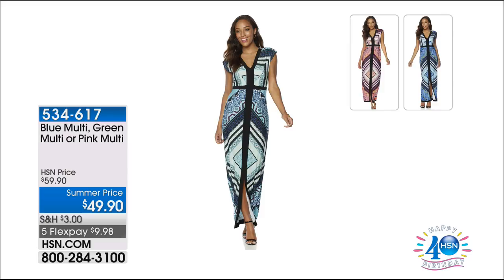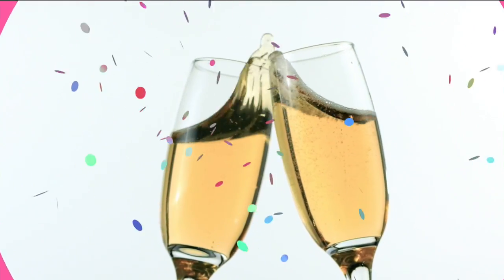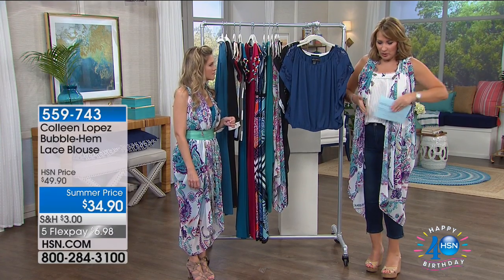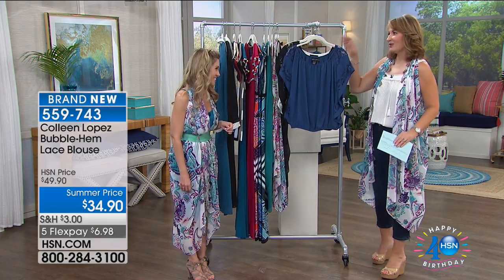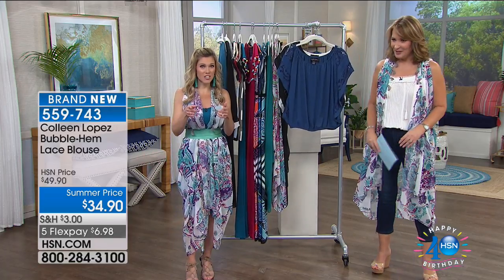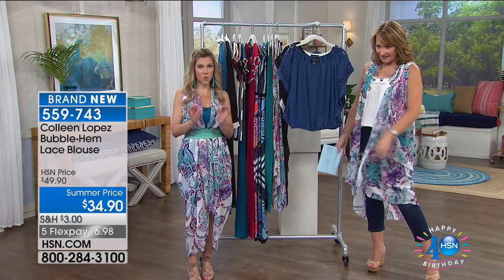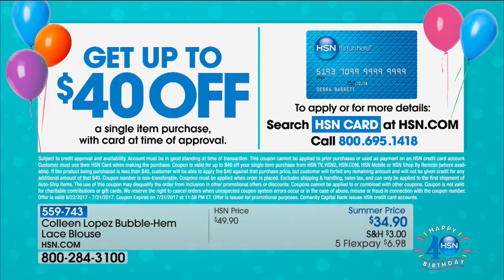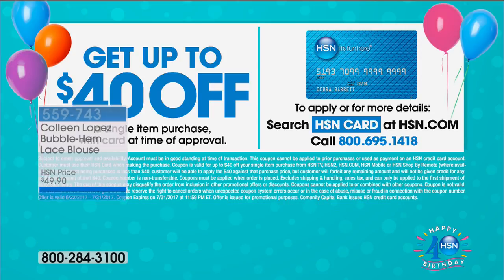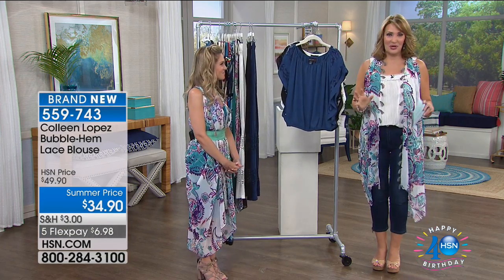Everybody who owns this dress absolutely loves it. We'll get more details on it, but it's a cool dress. The way all that color blocking is strategically placed really just narrows your figure. You have to pick up the HSN card if you don't already have one — $40 off your first single item purchase when you sign up, which means you can really shop to your heart's content today. You could get your first item basically free.